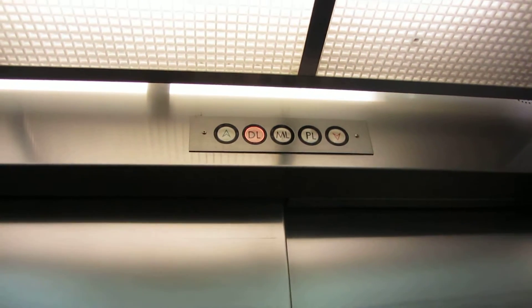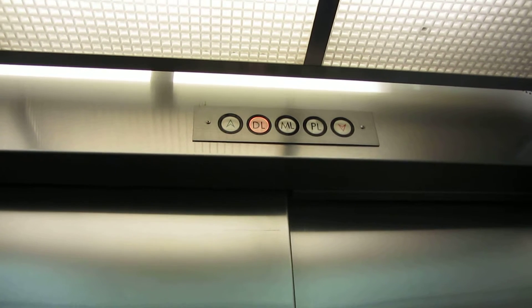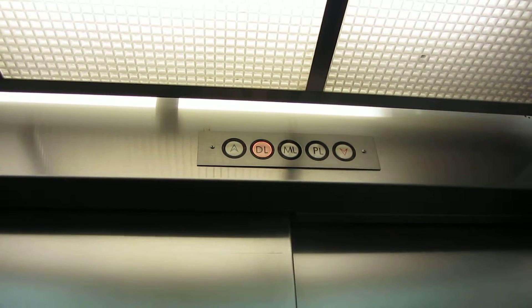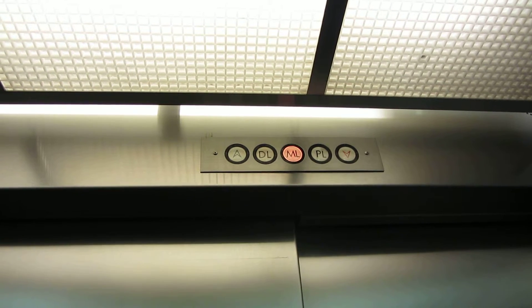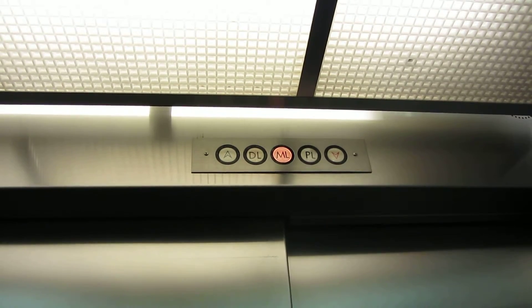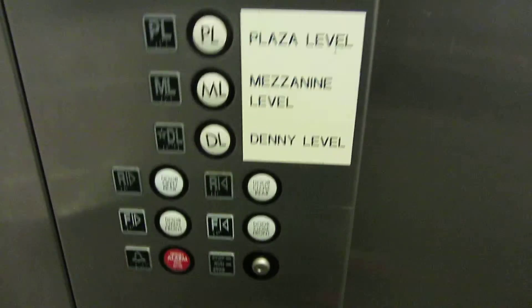Door closed button works. We are at PL, and this side opens up.